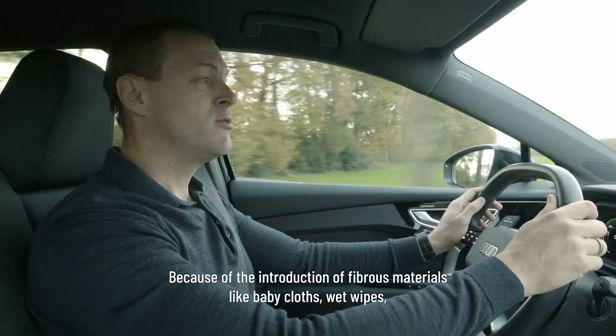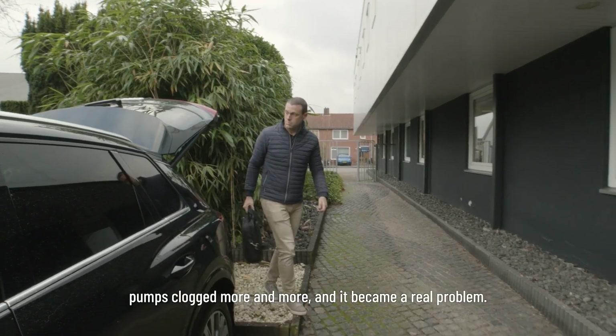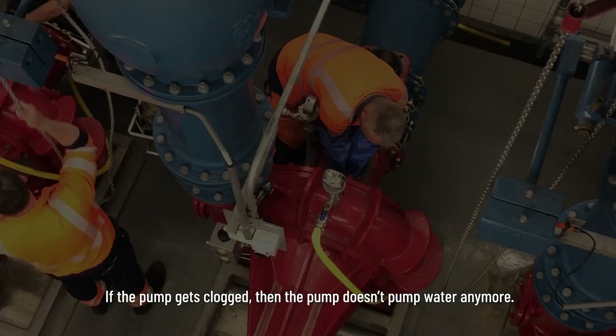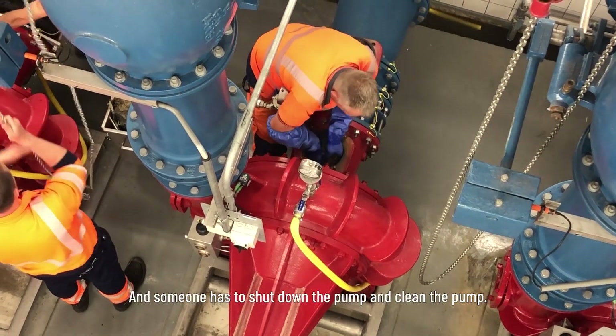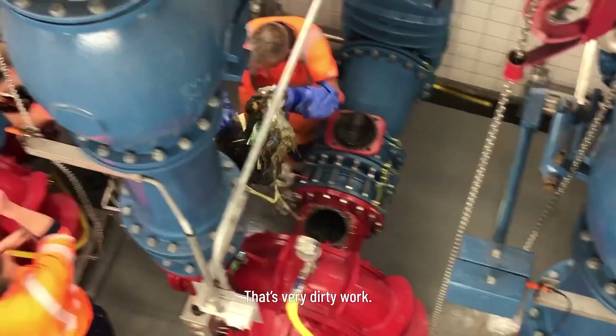Because of the introduction of fibrous materials like baby wipes and wet wipes, pumps clogged more and more and it became a real problem. If the pump gets clogged, then the pump doesn't pump water anymore and someone has to shut down the pump and clean the pump. That's very dirty work.